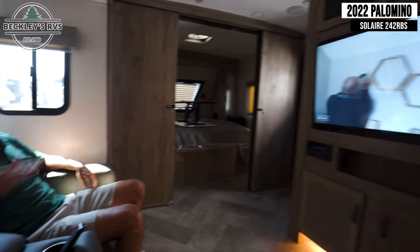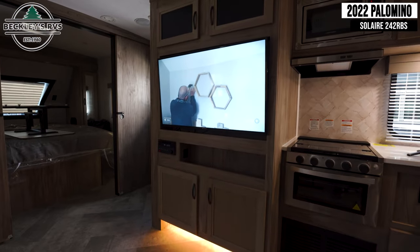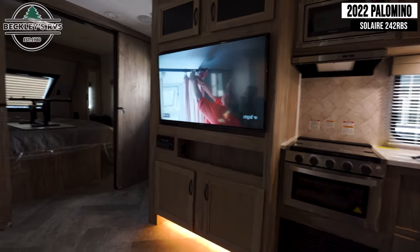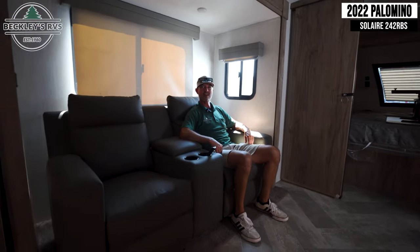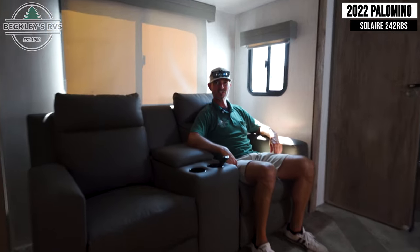The last thing I love about this floor plan is the entertainment area. I've got theater seating, a big screen right across from me, and some mood lighting at the floor. On those rainy nights when I just need to chill out, I am set.